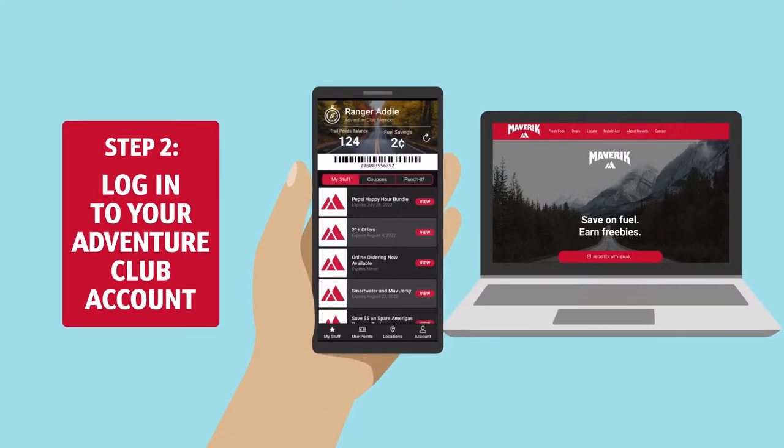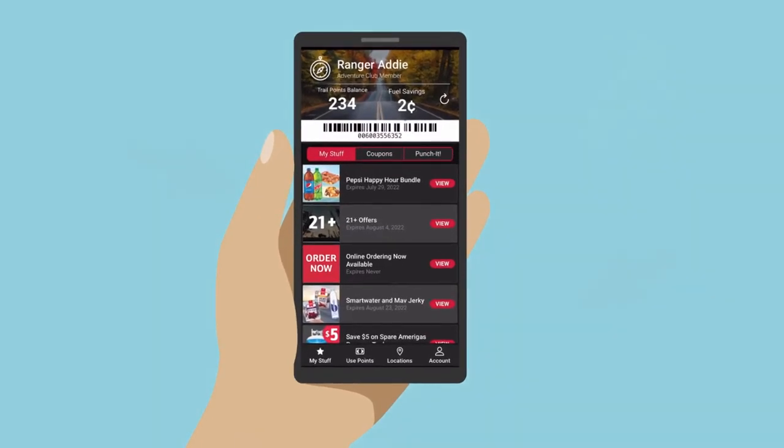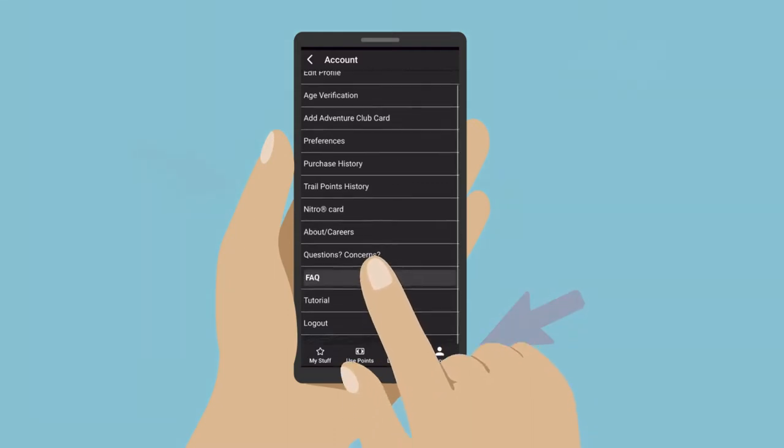Next, log in to your Adventure Club account via the Maverick app or maverick.com. If you're not an Adventure Club member yet, sign up. Open your Account Management menu and select Nitro Card.